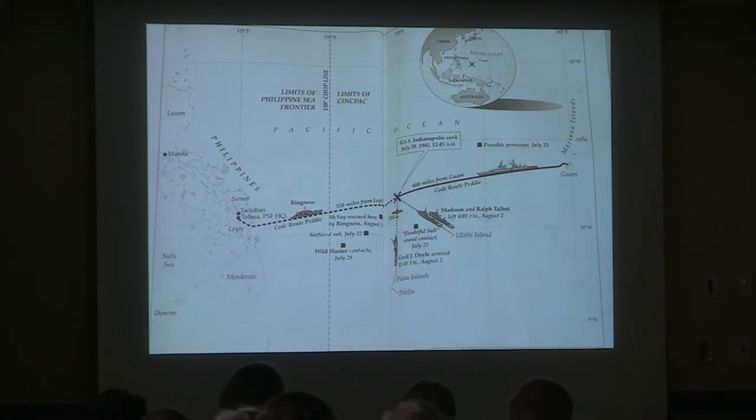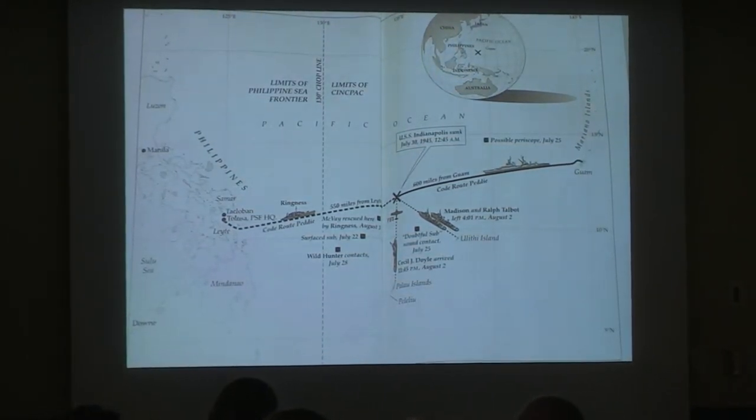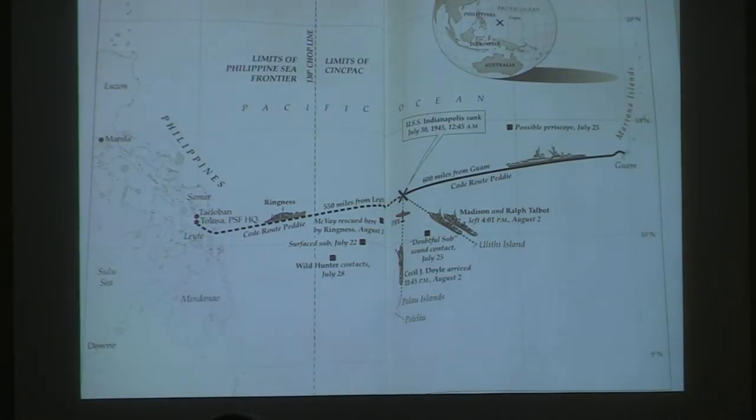Now the timetable. July 23rd, Indianapolis is still en route to Tinian. A top secret ultra message — the highest priority — is sent to 11 different Pacific commands. It tells about sightings and activities of Japanese submarines, including the sinking of one submarine, and tracks the I-58 somewhere in the vicinity of the Caroline and Mariana Islands in the central Philippine Sea. The Philippine Sea was divided into two commands: Commander Marianas at Guam under Admiral George Murray, and the Philippine Sea Frontier in the Philippines under Norman Gillette.